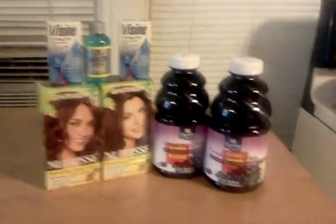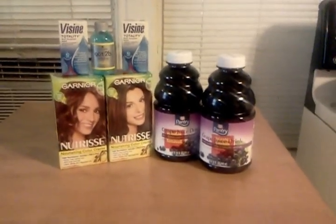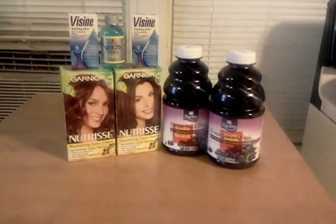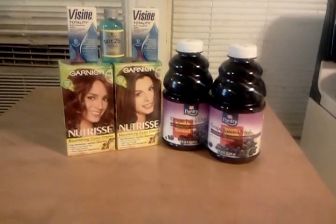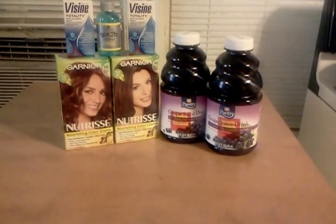I believe that internet printable for the Visine is still available. And make sure you get the video value. I also used video values on the Garnier as well — I forgot about those. So anyway, it was a great day for me at Rite Aid today.